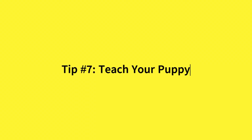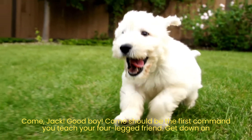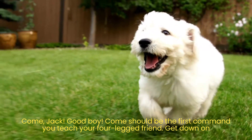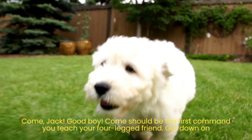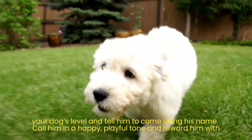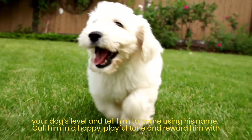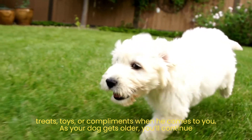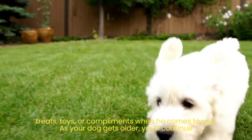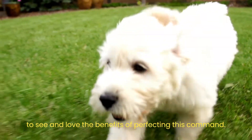Tip number 7: Teach your puppy to come when called. "Come" should be the first command you teach your four-legged friend. Get down on your dog's level and tell him to come using his name. Call him in a happy, playful tone and reward him with treats, toys, or compliments when he comes to you. As your dog gets older, you'll continue to see and love the benefits of perfecting this command.